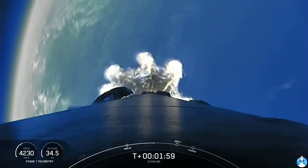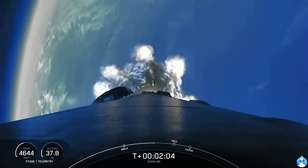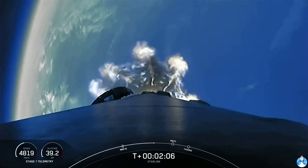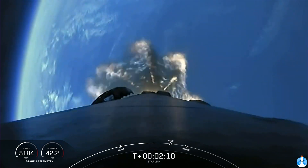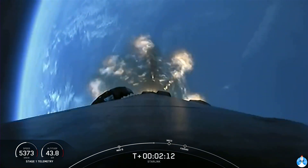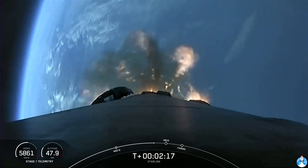This propels the second stage, along with our Starlink satellites, to their targeted orbit. We're about 30 seconds from main engine cutoff here. You'll want to watch for main engine cutoff, stage separation, and SES-1. They'll happen just a few seconds apart from one another.